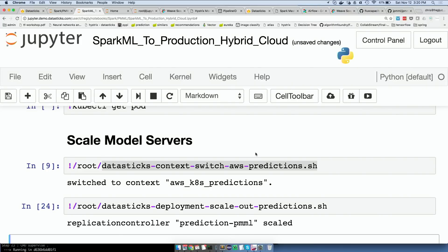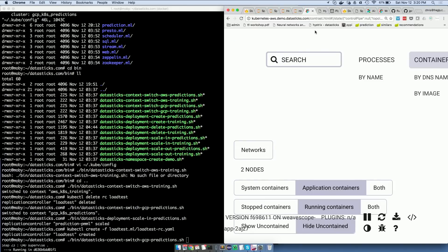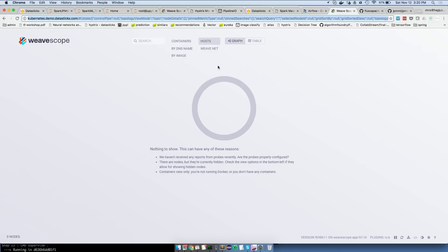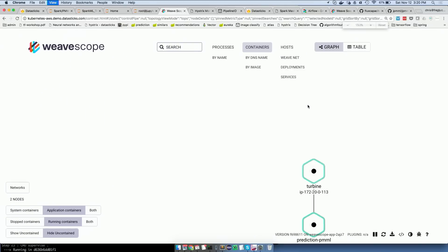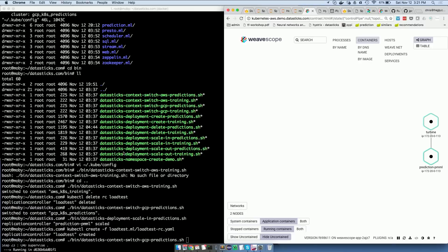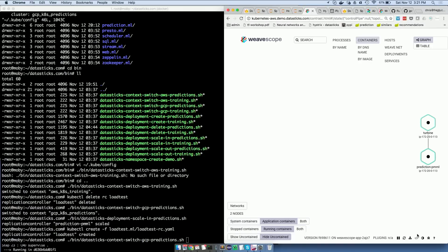It's time. We can actually see on the Weave Scope thing here — we can see the containers. This should scale up here in a sec. We'll see four or five containers come online. That's it.